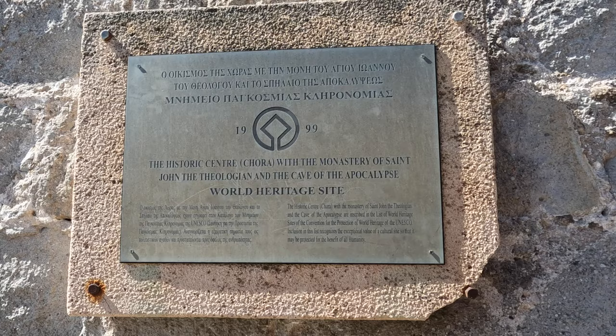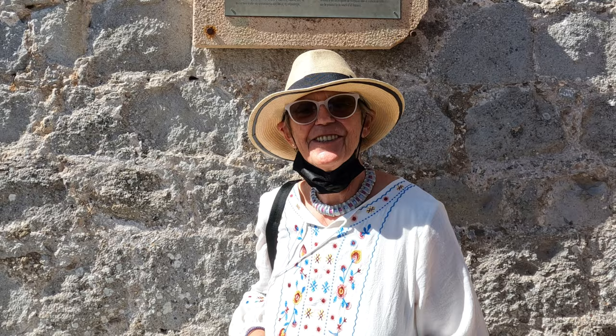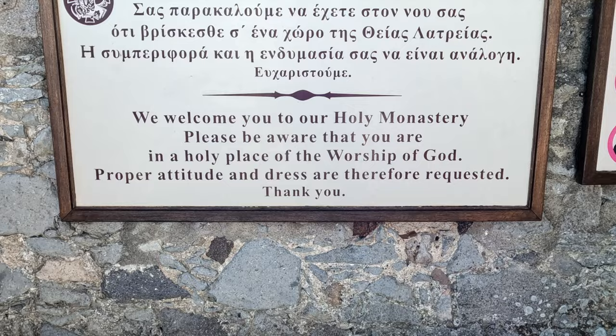We're now outside the Monastery of St. John the Theologian, built in the 11th century. The medieval St. John Monastery looks a lot more like a fortress than a house of prayer.